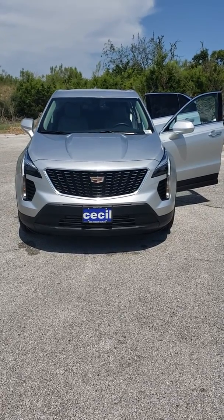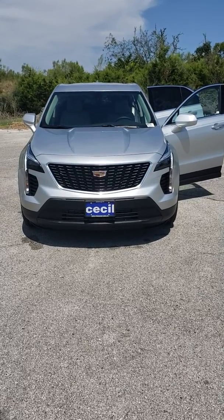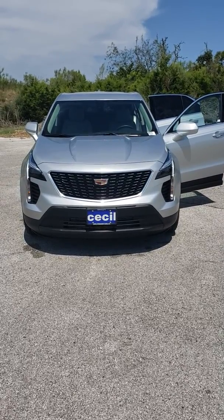Hello, this is Austin Gonzalez with Cecil Atkinson Motors. Today I will be presenting you with the 2019 Cadillac XT4 Luxury Edition.